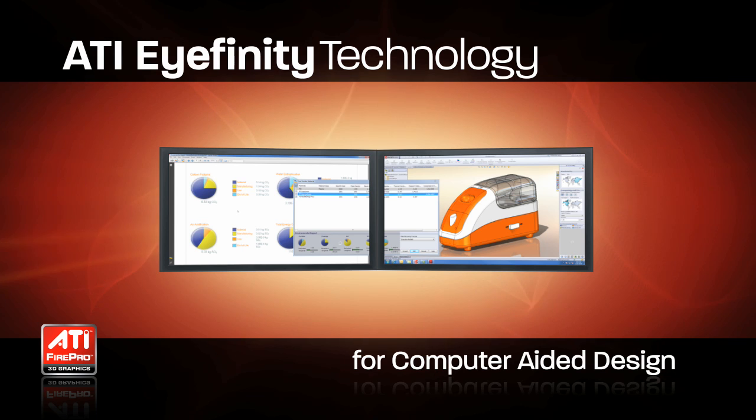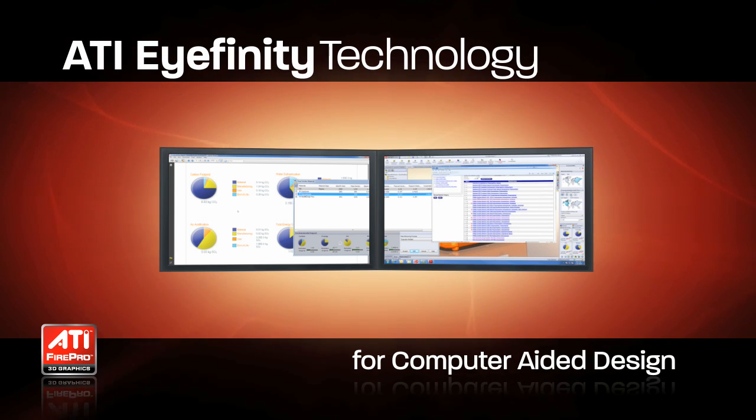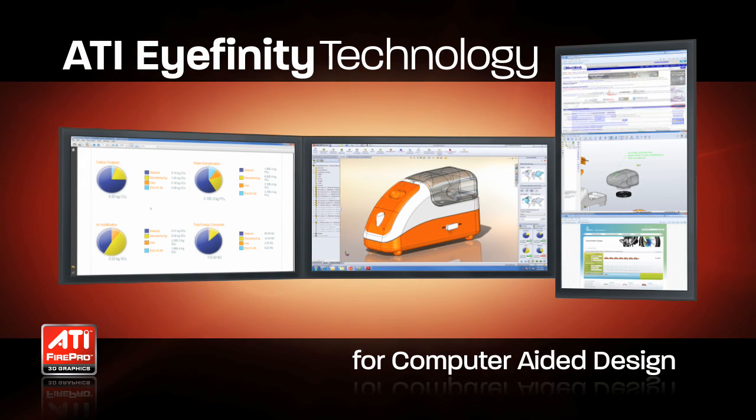CAD users work to a specification that can come in electronic or printed form. A third display can remove the need for switching between applications or even having printed materials on hand.